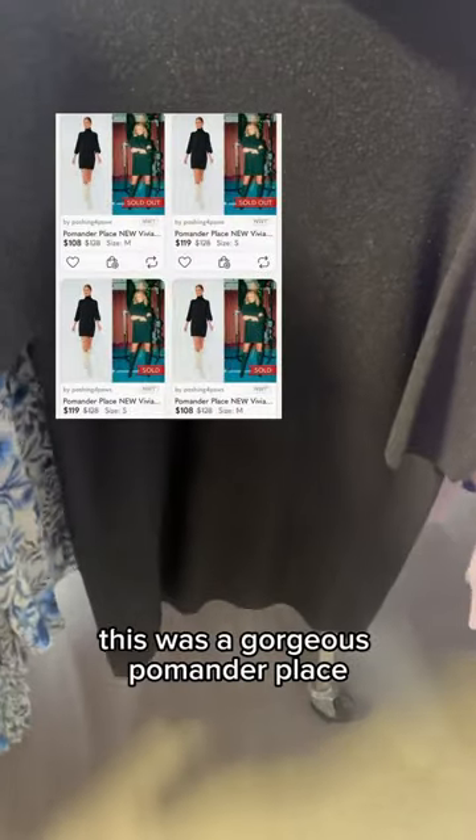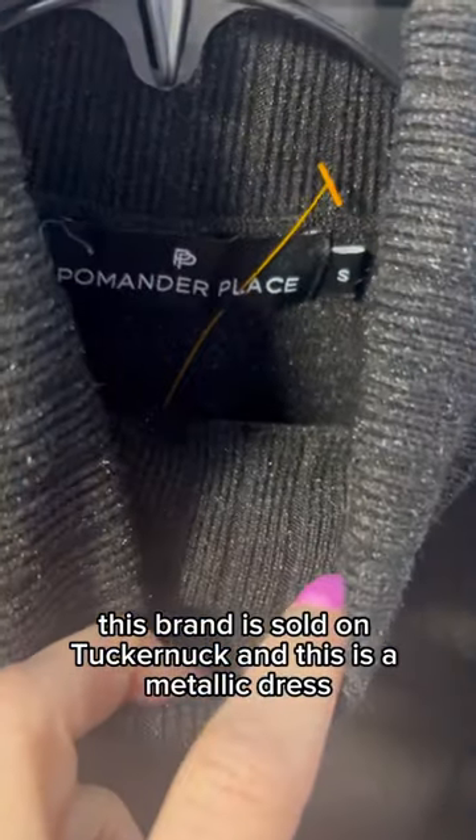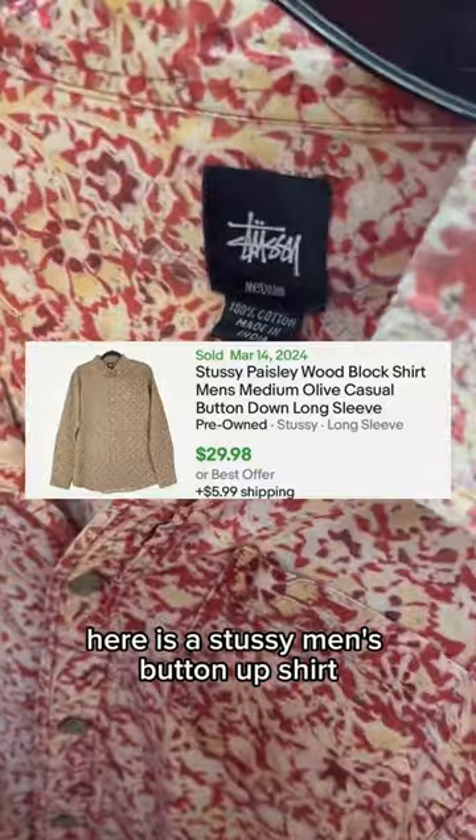This was a gorgeous Pomter Place piece — this brand is sold on Tuckernuck — and this is a metallic dress. Here is also a Stussy men's button-up shirt.